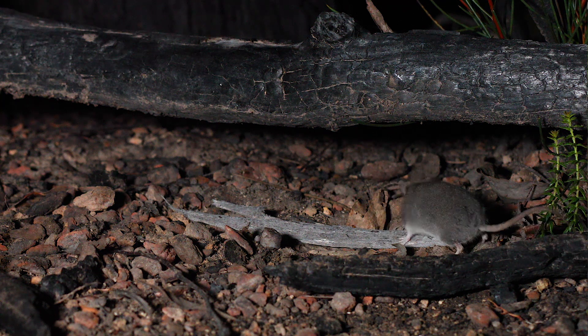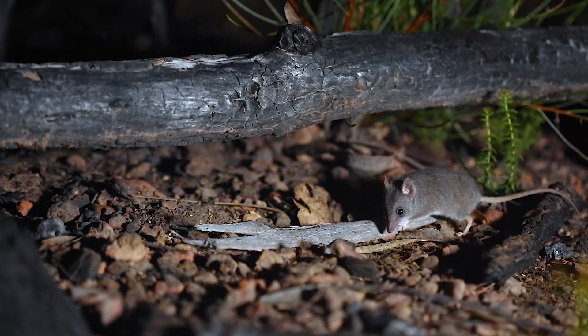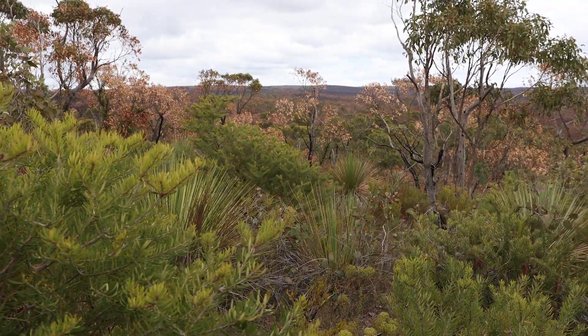The summer bushfires of last year, of 2019-2020, burnt through 93% of the Kangaroo Island Dunnarts' known range. We identified one last remaining patch of bush at what we're now calling the critical refuge area, and within that last patch of bush, we detected a very small population of Dunnarts.